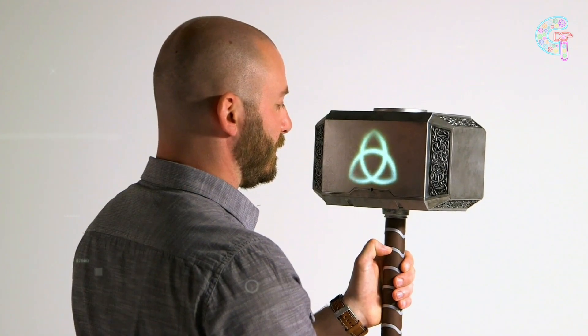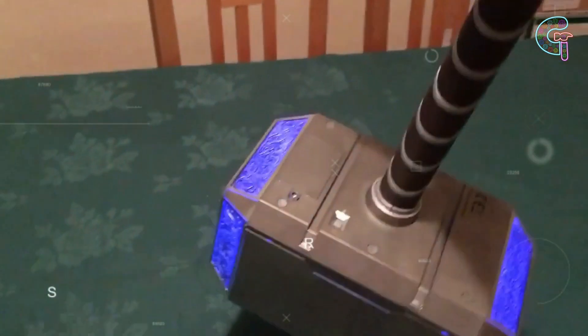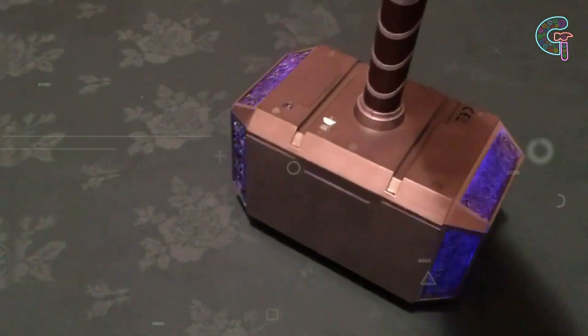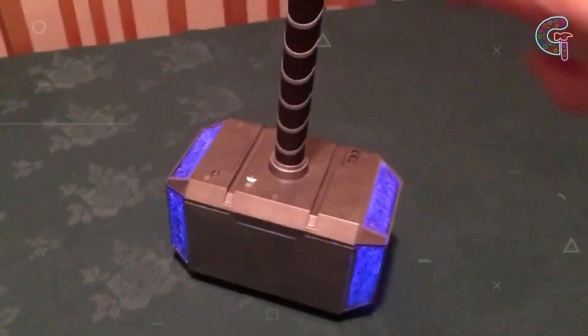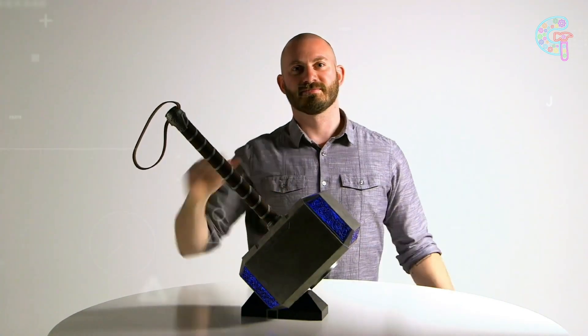Activate it with your voice and get ready for impressive lightning effects and thunderous sounds. For all you Marvel movie buffs out there, this is as close as it gets to wielding the power of Thor himself. Discover your worthiness and embrace the legend with this electronic Thor's hammer.